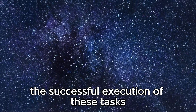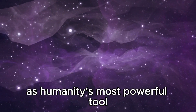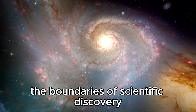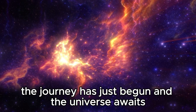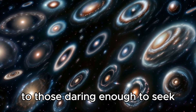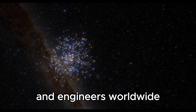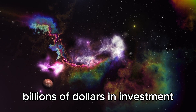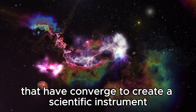The successful execution of these tasks demonstrates the JWST's groundbreaking potential in advancing our understanding of the universe. As humanity's most powerful tool for exploring the universe, the James Webb Space Telescope continues to push the boundaries of scientific discovery and inspire future generations of astronomers and space enthusiasts. This fantastic achievement highlights the collaborative efforts of scientists and engineers worldwide, representing the culmination of years of planning, development, and anticipation — billions of dollars in investment and countless hours of dedication — converging to create a scientific instrument of unparalleled capability.